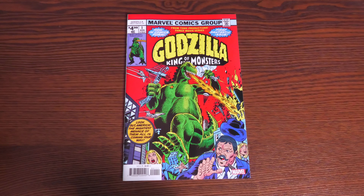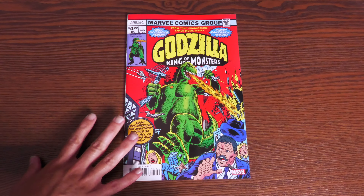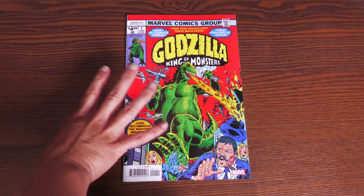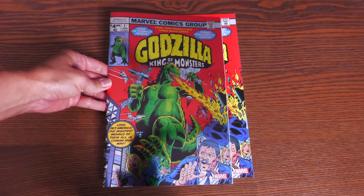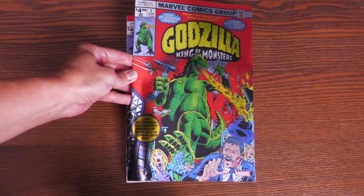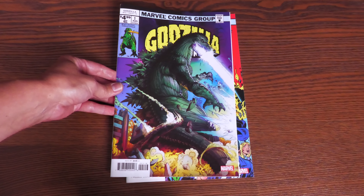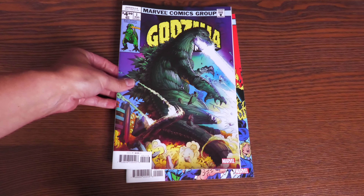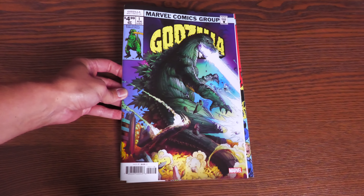Before we jump into the story, I'd like to show you a couple of options you have for the covers. Here we have the first issue cover by Herb Trimpe, but you could also get a Chromium Edition cover, which I am definitely a sucker for — that thing is really nice. And there's also a Mark Bagley variant. My boy Mark Bagley — he's an integral part of my Spider-Man childhood.